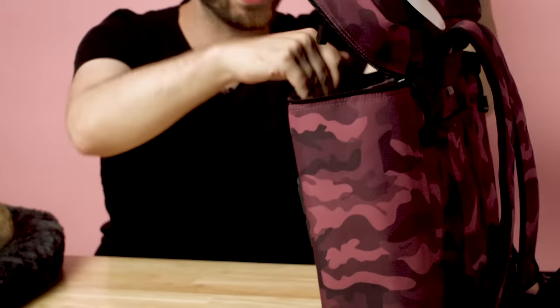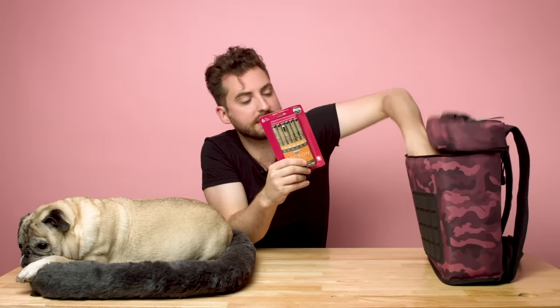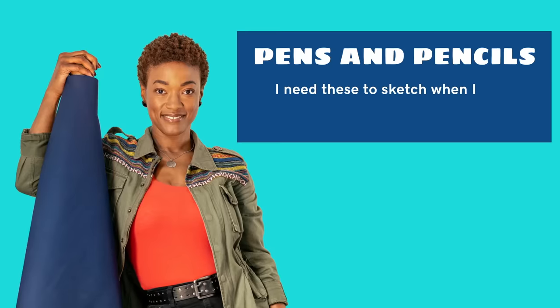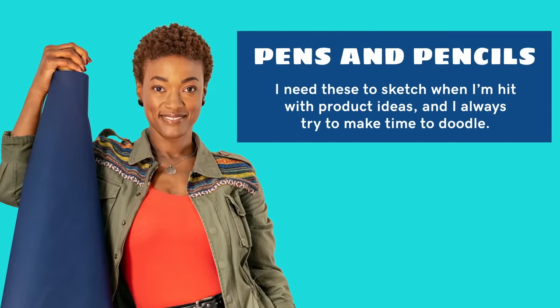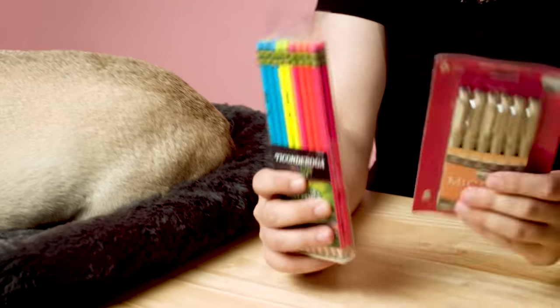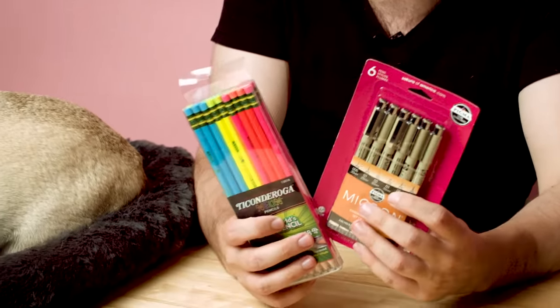The next item we've got in this beautiful Soundbag are fine line markers and pencils. Danielle, as anyone who is a designer or industrial designer — they love to sketch. I'm sure she's got a ton of sketchbooks and writing utensils just like these for when she needs to write down or draw an idea for a product. And I know this is another thing she told us — she likes to doodle.